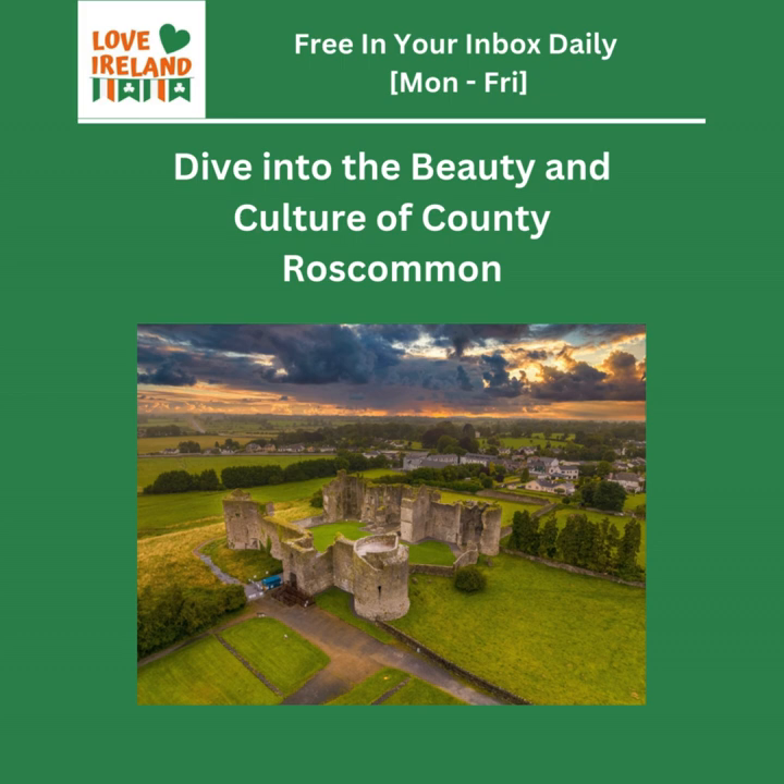Welcome back to the Deep Dive. After our journey through County Roscommon, the biggest takeaway is that it challenges our assumptions about travel. It's not about fancy resorts or crowded tourist traps — it's about immersing yourself in a place, connecting with its history and culture on a deeper level, and being open to the unexpected. It's about embracing those authentic moments and genuine encounters that you can't find just anywhere.